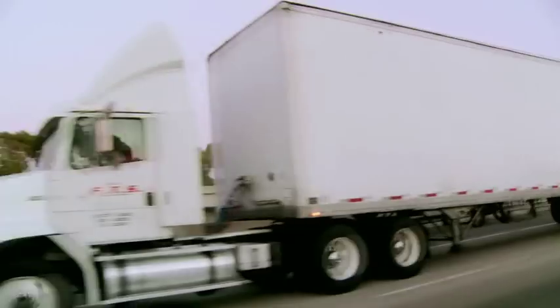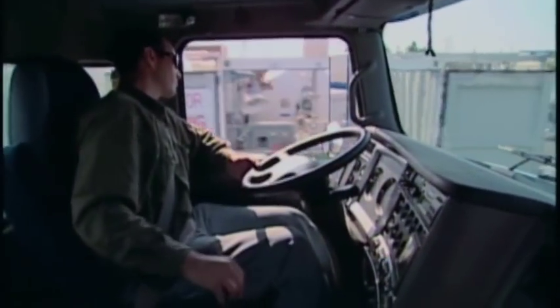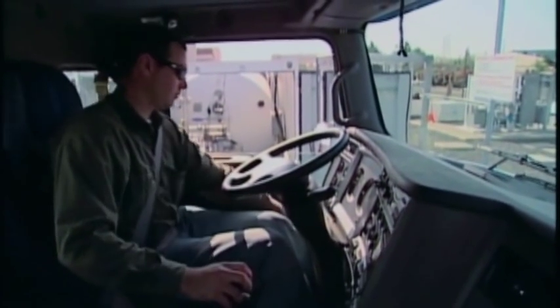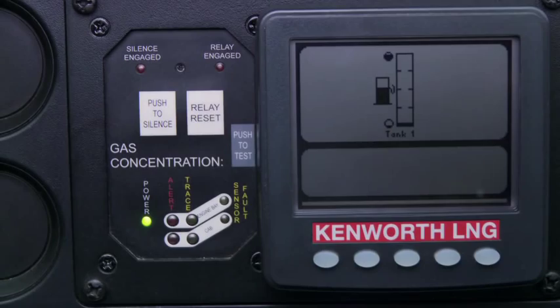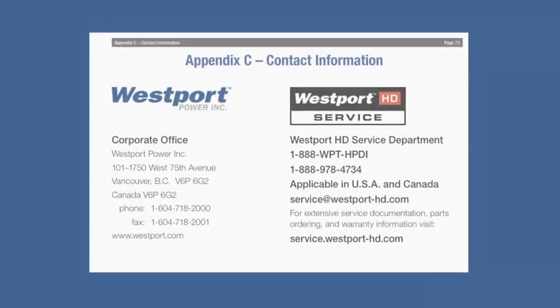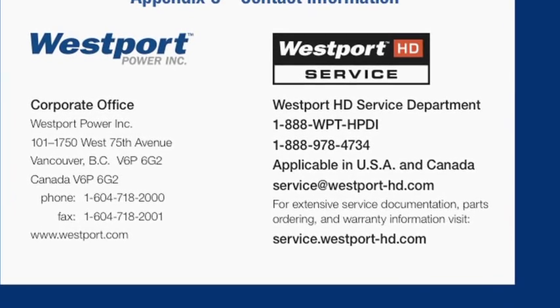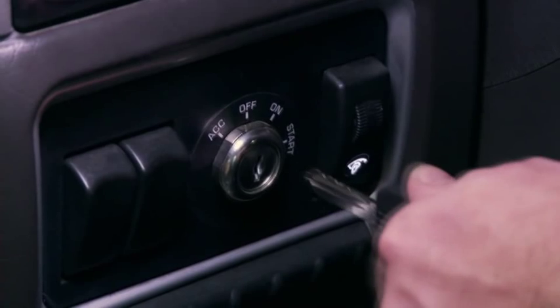If the ROD message appears while driving, it will be preceded by a 'prepare to stop' message. Look for a safe place to pull off the road and, once off the road, allow the truck to idle. Observe the driver display. If the message clears, you may attempt to continue driving, but report the incident to the service center. If the message continues until the vehicle shuts off, turn the key off and call your dispatch or repair center.